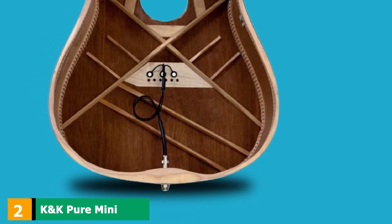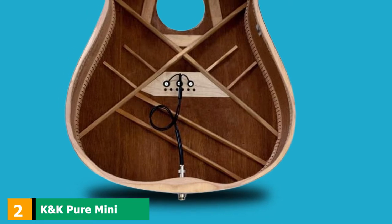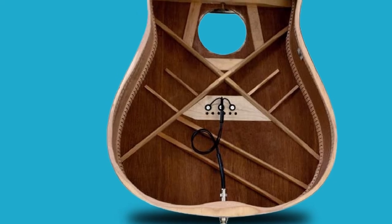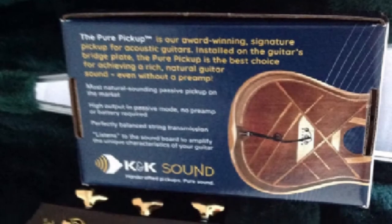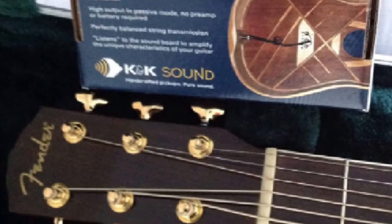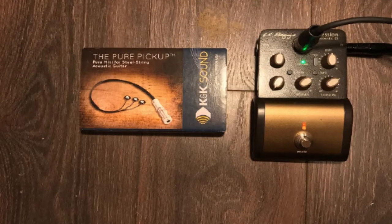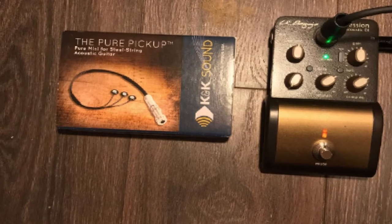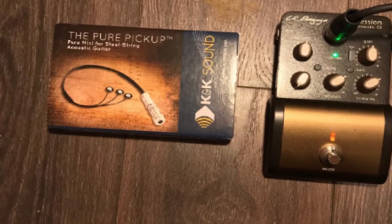Moving on to number two, the K&K Pure Mini. It is exciting to know that some companies are continuously innovating. One such company I admire in the world of guitar pickups is K&K. The brand's Pure Mini is such a joy to behold and even more magical when already installed in your guitar. It is quite unbelievable how powerful these three very small transducers can be. They pick up the vibrations coming from the bridge plate whenever you play the strings. At first glance, they may work like an under-saddle system. However, there's a big difference in their design.